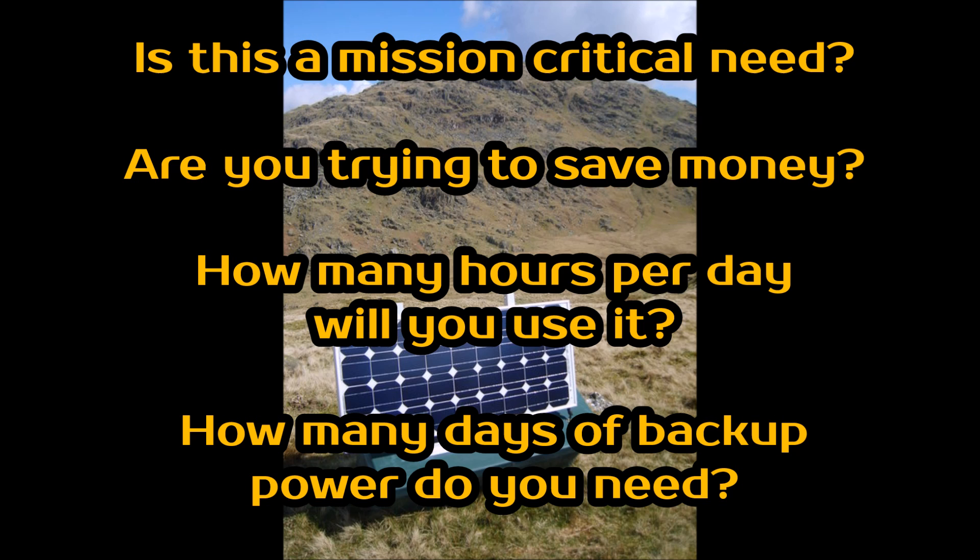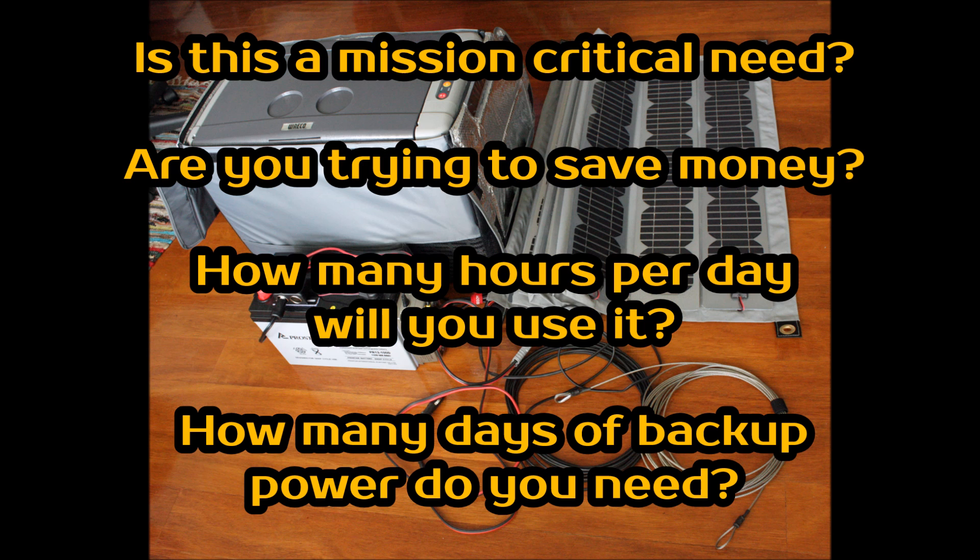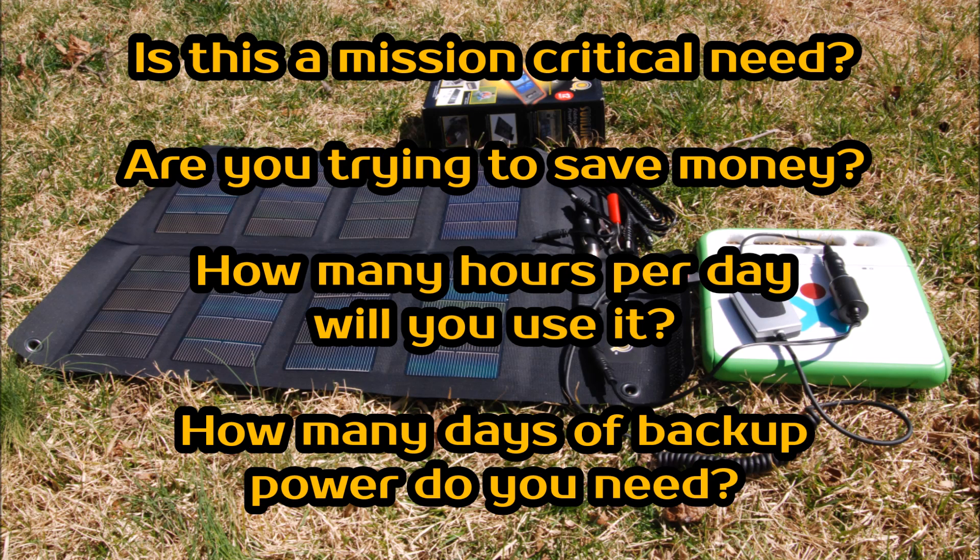Also, are you looking to save money? Is this going to be a financial investment that you hope will save you money in the long term, or do you not care about the return? And then, how many hours a day do you anticipate using this system? If you want it to power a TV, you need to think about what your TV watching habits are. And finally, how many days of backup power do you need? Because most of the time we're talking about an off-grid system, and so there will be cloudy days, days of rain, and overnight that you need to account for in your calculations.